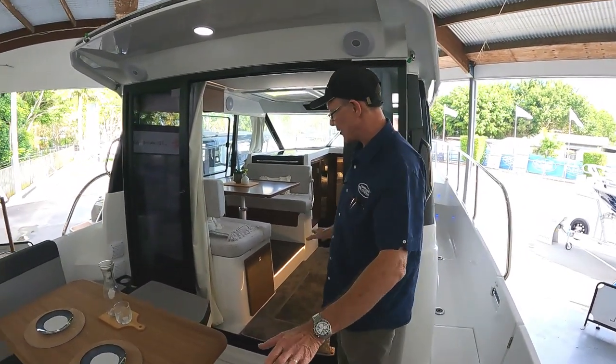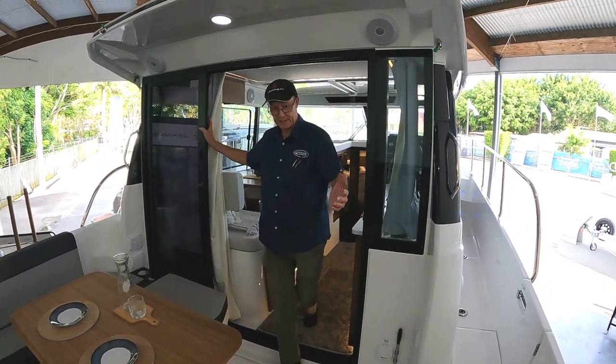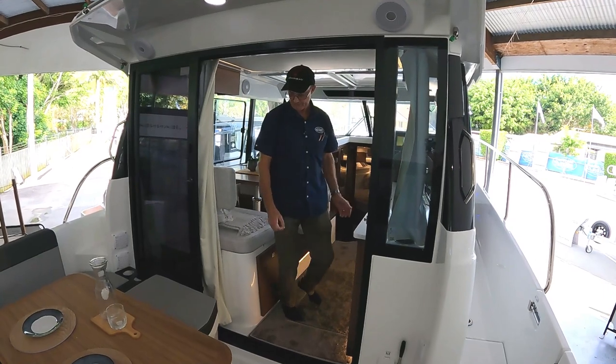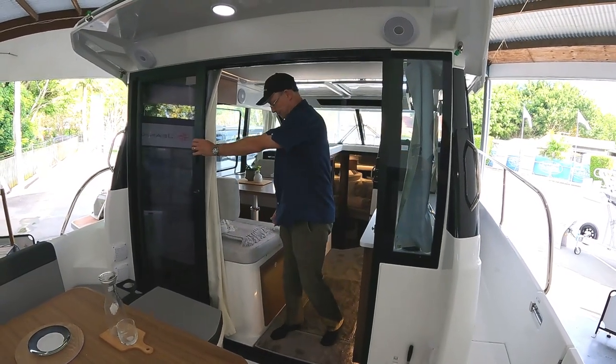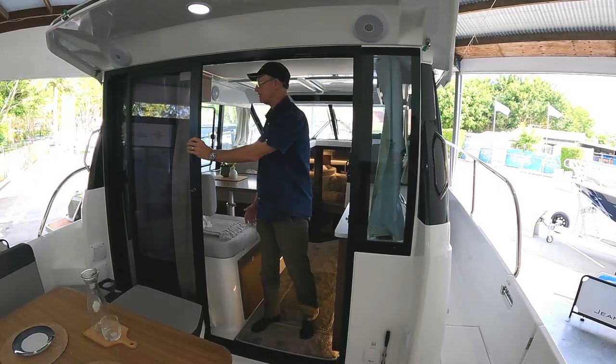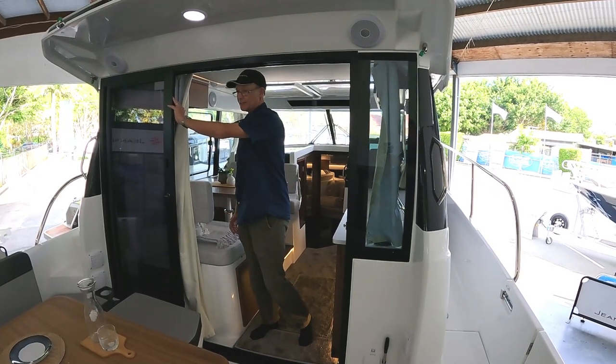Really nice airy boat. Big wide access door here too, so it flows very well inside and out. All quality premium fittings — everything slides well, everything works very well. All touchscreen lighting throughout the boat.